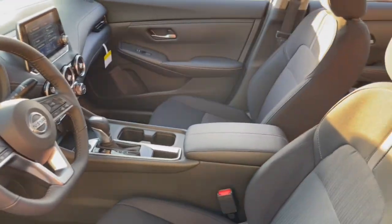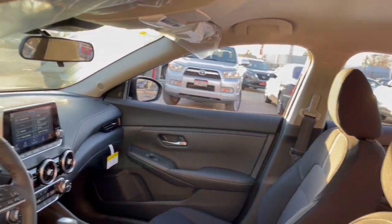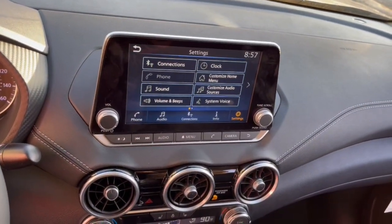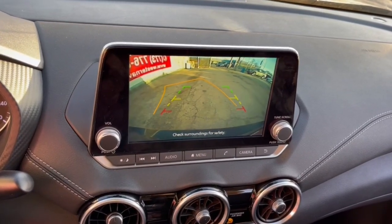These are just some of the great options this vehicle comes with: keyless entry, satellite radio, heated mirrors, remote engine start, steering wheel audio controls, blind spot monitor, alarm, electronic stability control, aluminum wheels, and heated front seat.